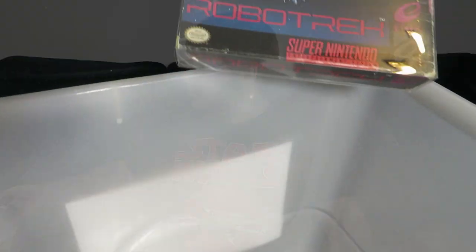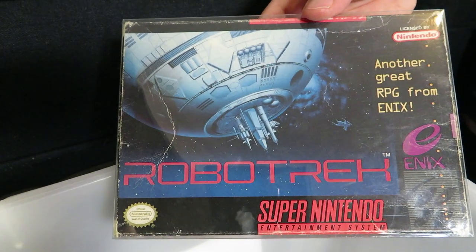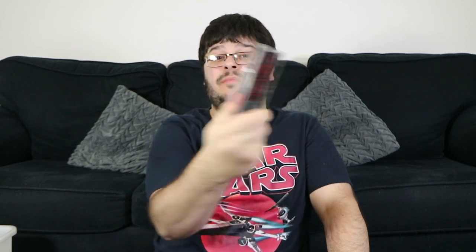Robotech — by Enix, before they became Square Enix. It's another RPG with robots, and you can make them. I never played it back in the day so I can't comment on quality, but I've heard reasonable things about it.